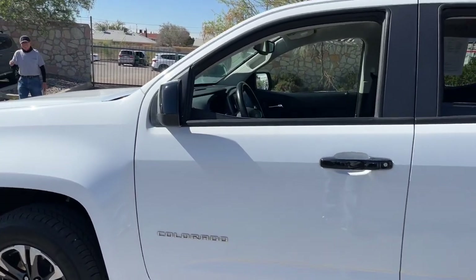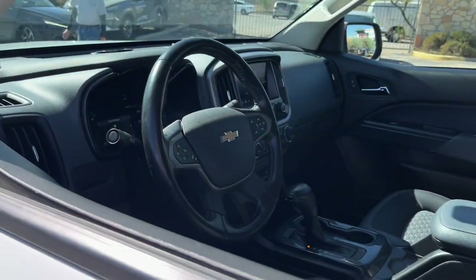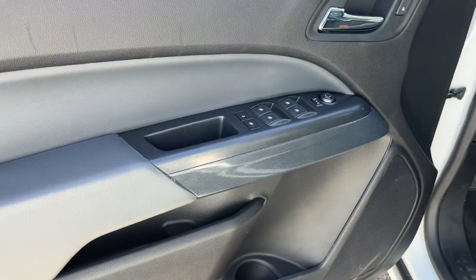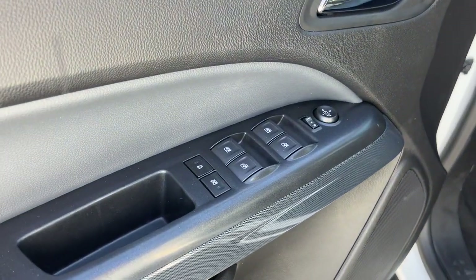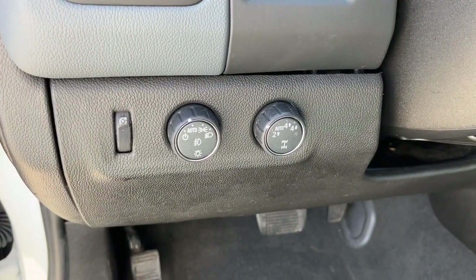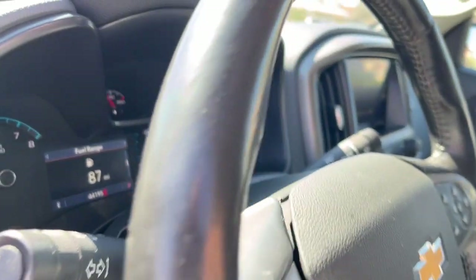These are just some of the great options this vehicle comes with: heated steering wheel, Apple CarPlay and Android Auto, heated driver's seat, keyless entry, premium sound system, heated mirrors, satellite radio, fog lamps, backup camera, and electronic stability control.